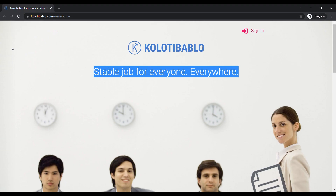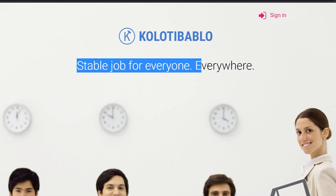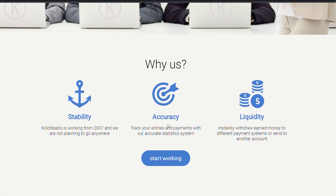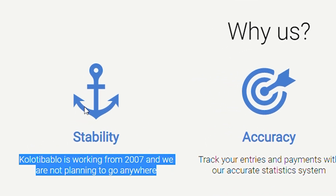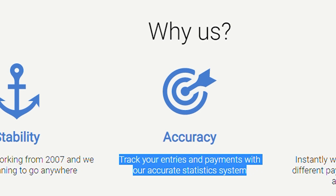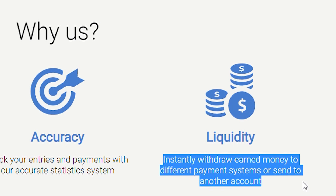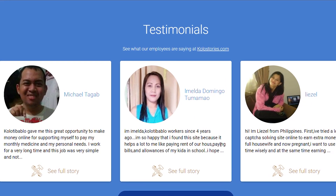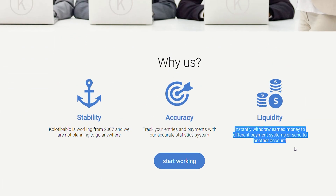The highest paying one is called kolotibablo.com. As you can see right here: stable job for everyone and everywhere in the world — so this one is also available worldwide. This website has been working and paying its users since 2007. They are very accurate in tracking your progress and payment because they have an accurate statistics system in place. The best part is that they pay users instantly through different payment options, and you can find testimonials from people around the world about how they earn money with it.